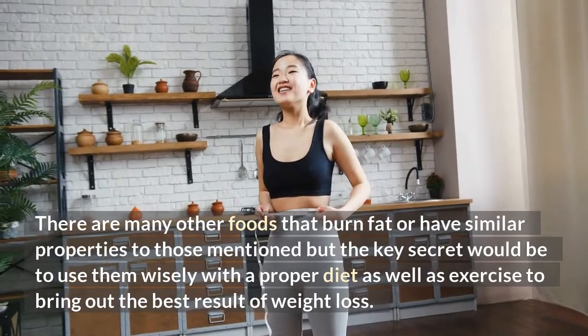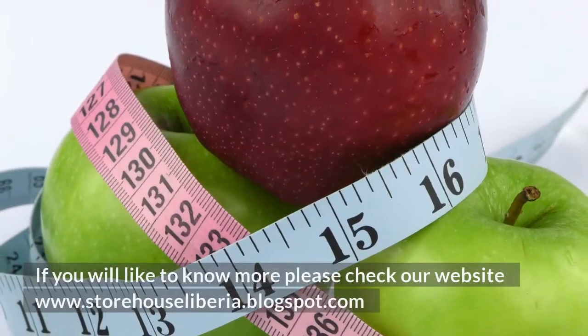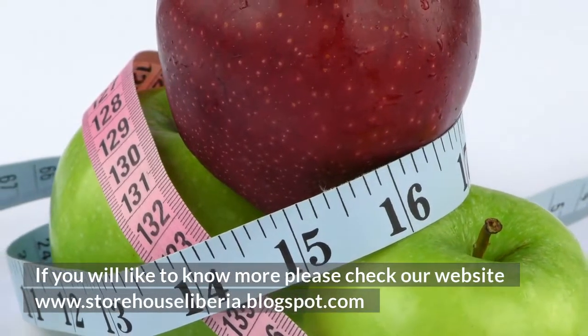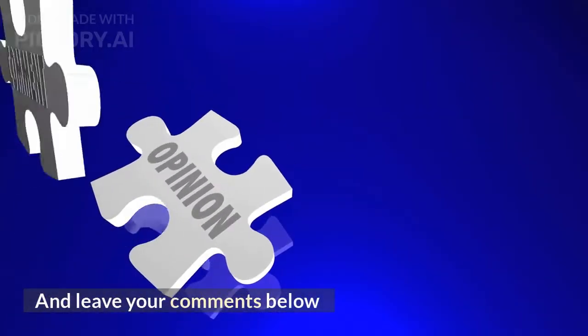The key is to use these foods wisely with a proper diet as well as exercise to bring out the best results for weight loss. If you would like to know more, please check our website at storehouseliberia.blogspot.com and leave your comments below.